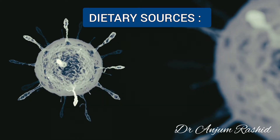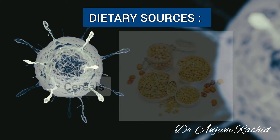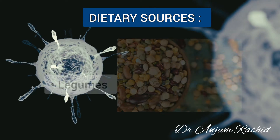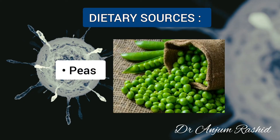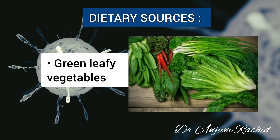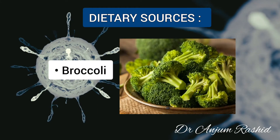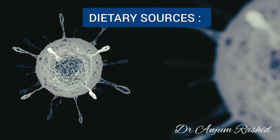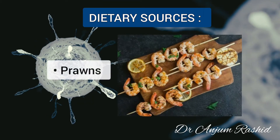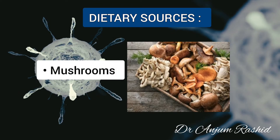Dietary sources of niacin include meat, fish, and poultry, cereals, legumes, peas, green leafy vegetables especially broccoli, dates, prawns, and mushrooms.